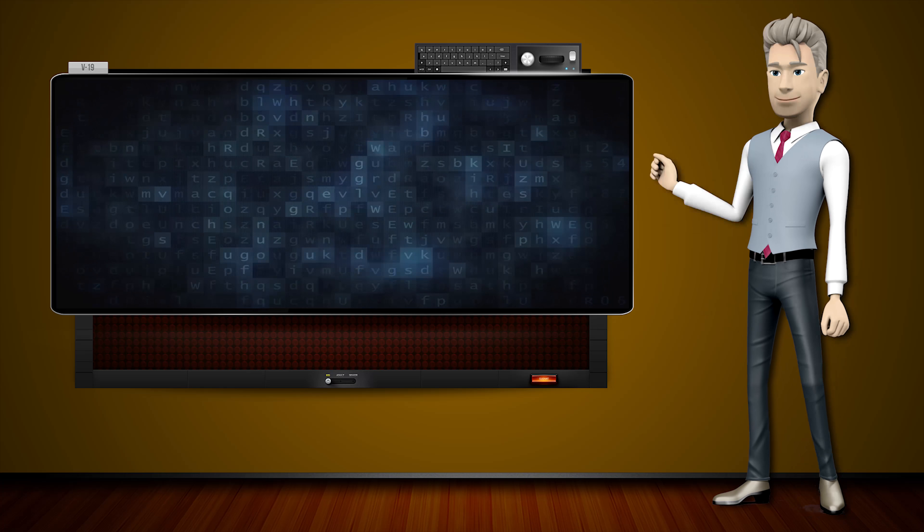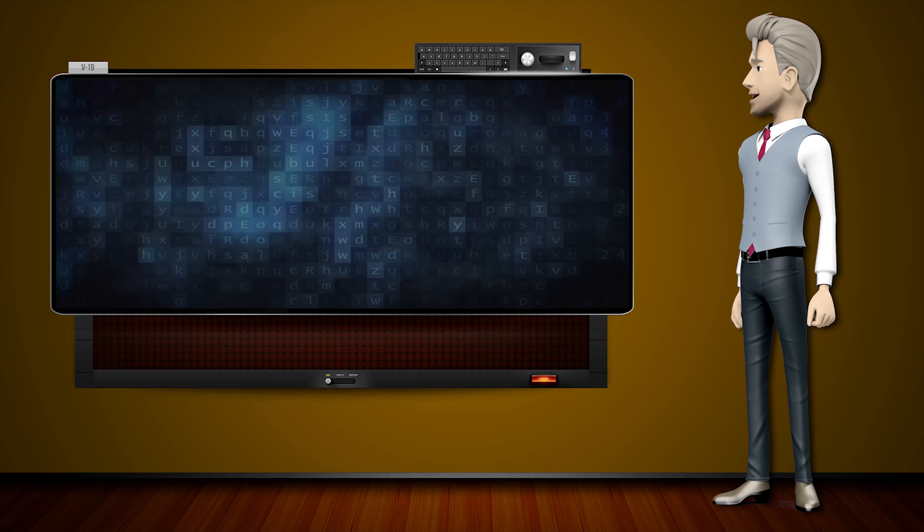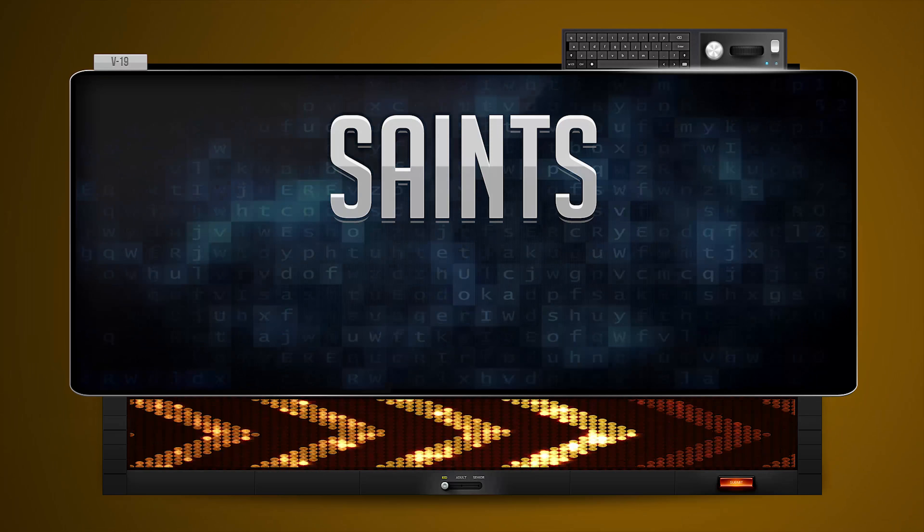Hi! The word machine is going to teach us how to pronounce words backwards. So what's the word of the day? Saints. And how do you say that backwards?